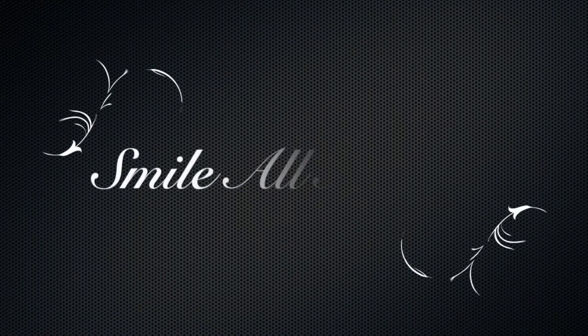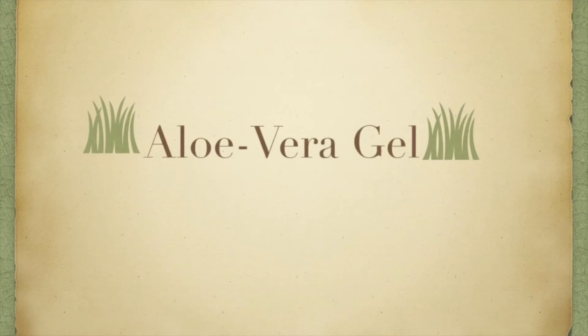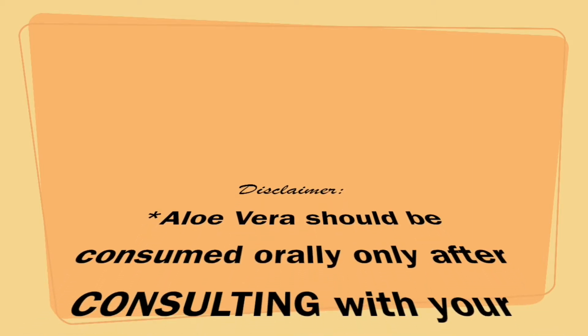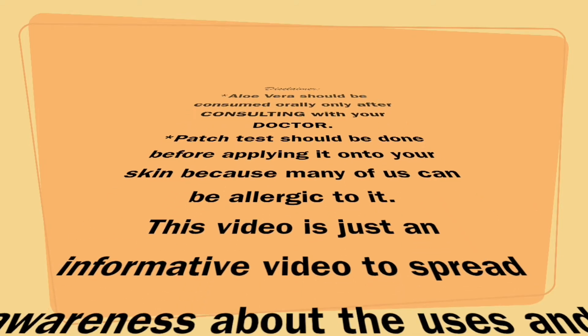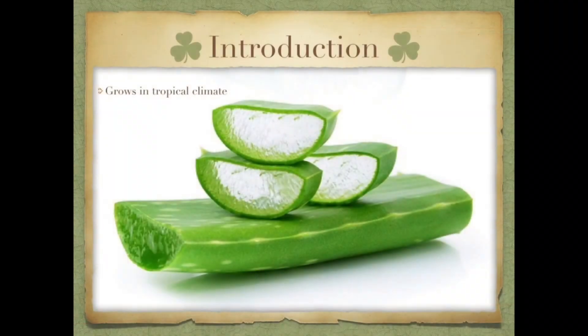Hi friends, welcome back to my channel Smile All Around. Today's video is all about my favorite skincare product, which is aloe vera gel. Before I start, a small disclaimer: you should always consult your doctor before you orally intake aloe vera juice, and if you're applying it on your skin, please do a patch test.